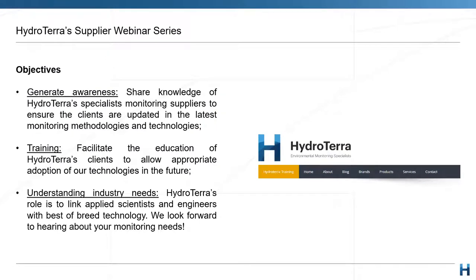For those of you joining us for the first time, our objectives at HydroTerra are always to share valuable sources of knowledge on technologies — not only from ourselves, but also directly from our suppliers when we can, as is the case today. This is one of the most effective ways to knowledge-share broadly and keep the industry up to date with the latest methodologies and technologies. We also see this as a good platform for you to share with us your industry needs.